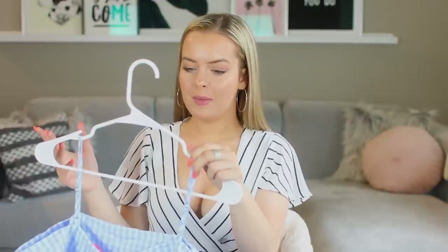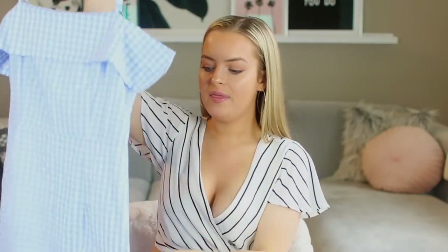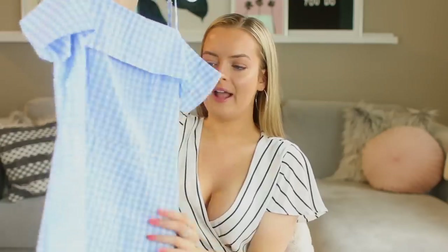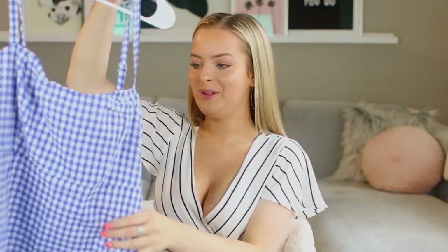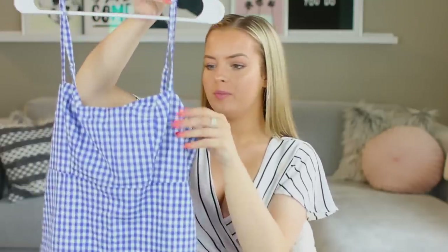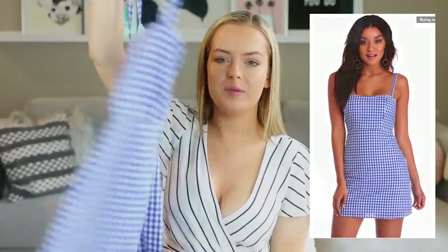Next up I got two dresses — I'm not going to try these on either so I'll insert pictures from the website. They're a little bit tight on my stomach still, but I'm going on vacation to Aruba with my family in the fall so I'll get use of them then. One is a light blue gingham with off-the-shoulder styling and an A-line bodycon shape that zips up in the back. The other one is a darker blue gingham in more of that classic square-top A-line shape you see all over Instagram — I just thought it was a really pretty color.